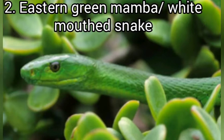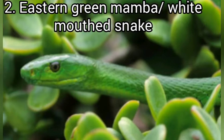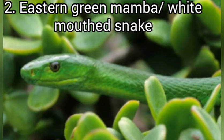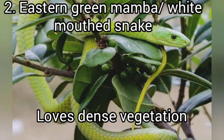Other names for the eastern green mamba include the common mamba, the white-mouthed mamba, or simply the green mamba. It is an arboreal snake, meaning it dwells in trees — that is where it basically lives and thrives, and it is hard to find it on the ground. It loves dense vegetation where there are many trees, and because of its green color, it uses camouflage to keep off predators.